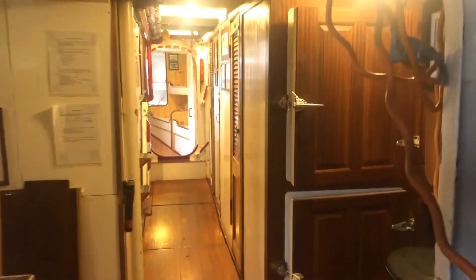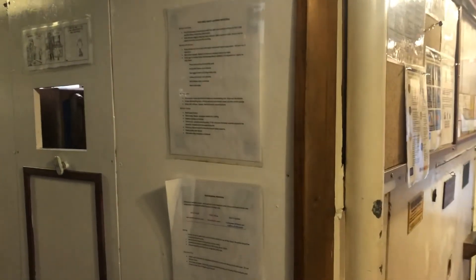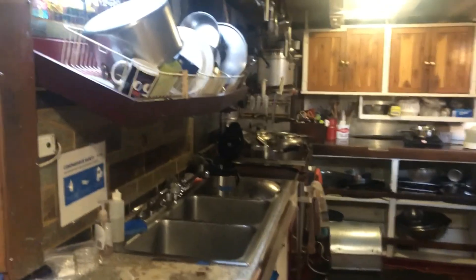Turning into the galley, the galley coordinator on board does a wonderful job providing all the meals for participants on the multi-day programs on this diesel stove.